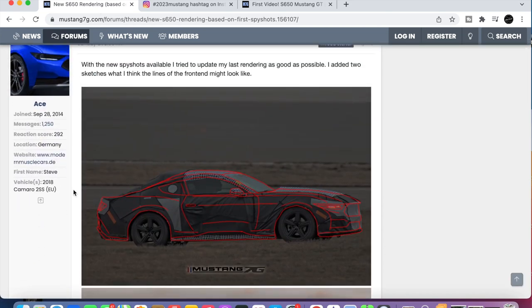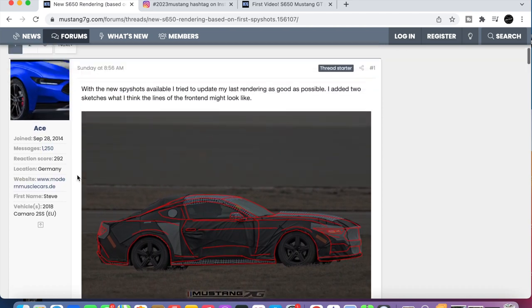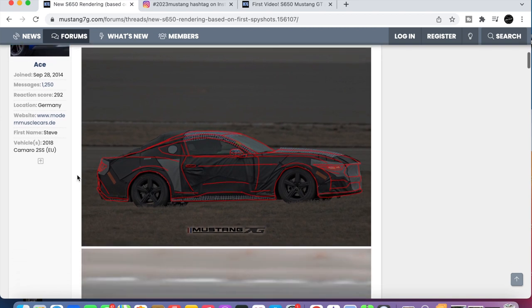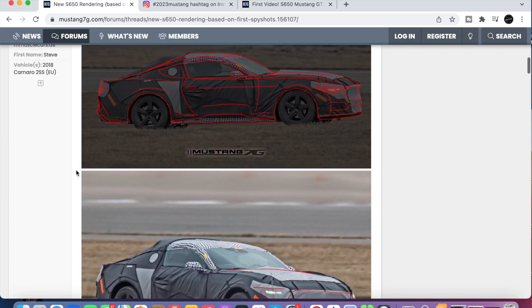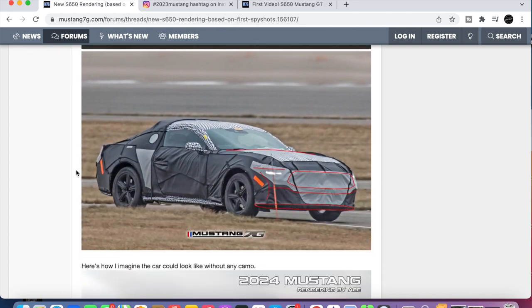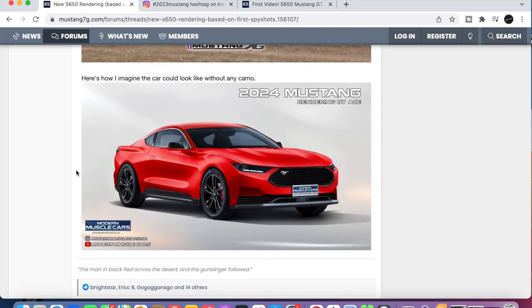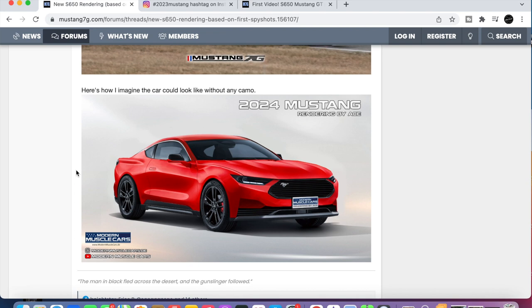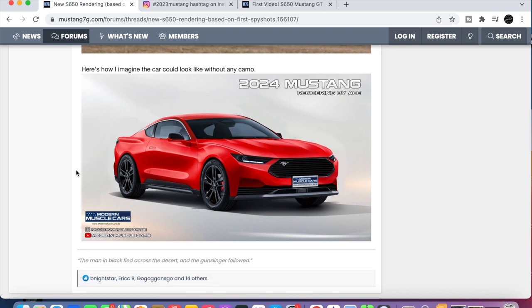So these are the photos that we pulled out the other day that we saw over here on the forums. Somebody over here — I guess ACE on the forums from modernmusclecars.de — did an outline of the chassis here, another outline, and he's done a rendering. So that's what it's possibly going to look like. It looks like a Camaro. What do you guys think? It looks good — it looks very modern. This is kind of like the California special badging there.